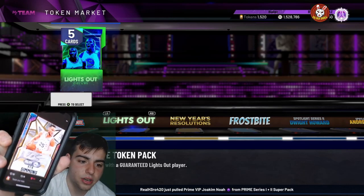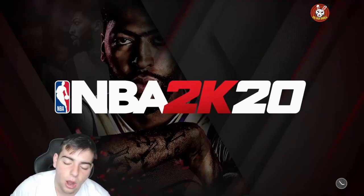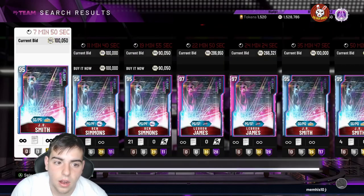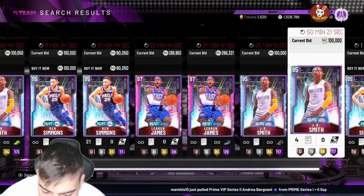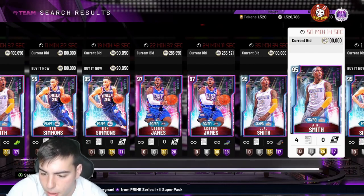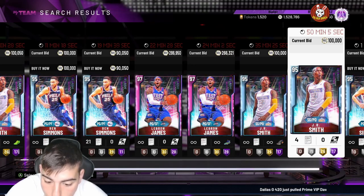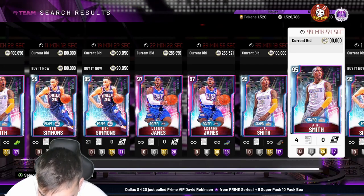We got Prime Ben Simmons — there's the card. His stats: Galaxy Opal, 77 three-point shot, 94 mid-range shot, 97 driving dunk, 95 perimeter defense, 97 steal, 84 interior, 89-90 rebounding. He's got 35 Hall of Fame badges. This card is actually great — he has gold quick draw but only bronze range extender. However, he has pretty much every single Hall of Fame defensive badge, so he's gonna be really good on defense.